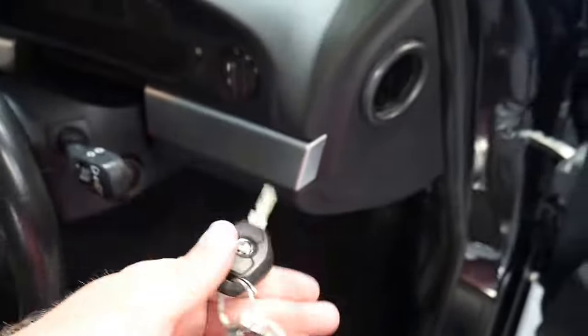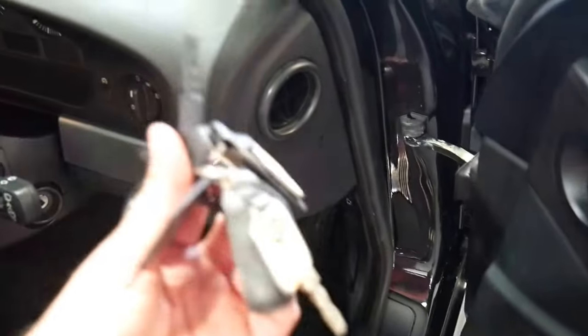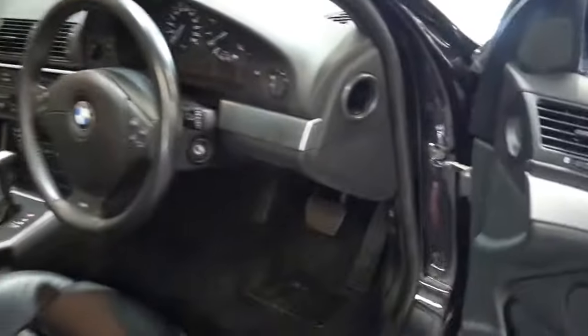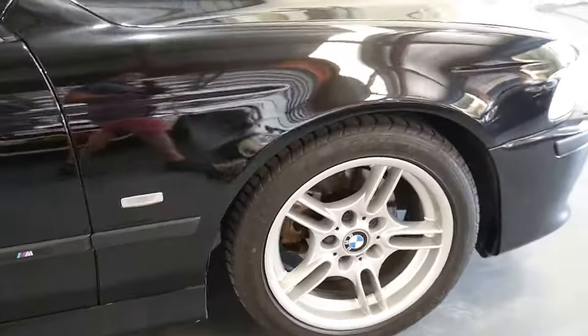The leather is excellent. It's obviously been garaged. It's got two remote keys — the original remote keys — and it even has the third plastic spare key. It's a very impressive car.